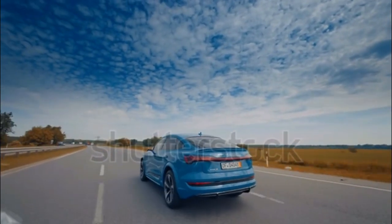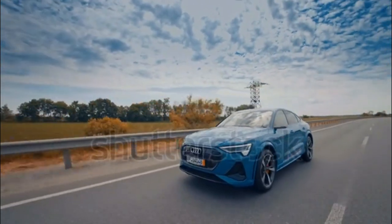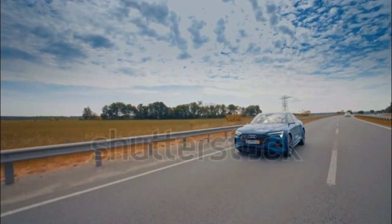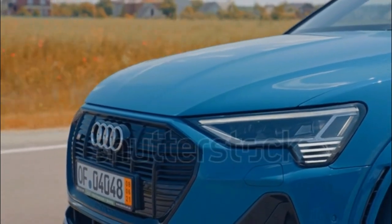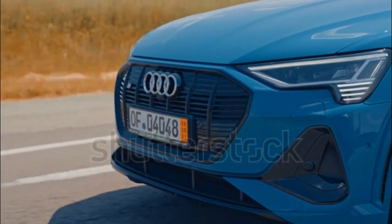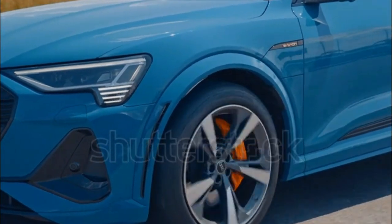Quattro all-wheel drive goes electric in the e-tron. The front and rear axles have independent motors, powered by a 95 kWh battery pack. Combined output measures 355 HP and 414 lb-ft of torque in normal mode, rising to 402 HP and 490 lb-ft in boost mode. Acceleration from 0 to 60 MPH takes 5.1 seconds.